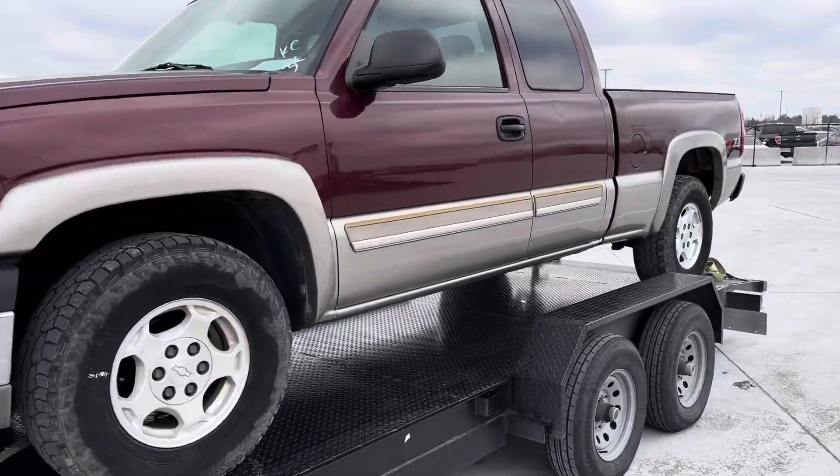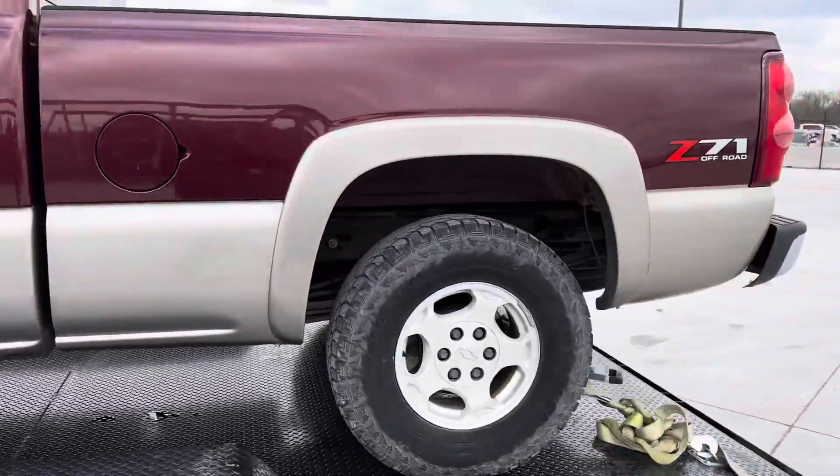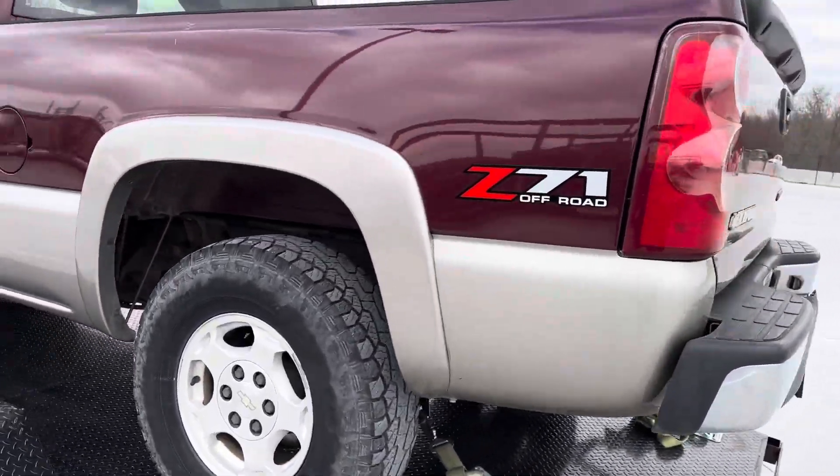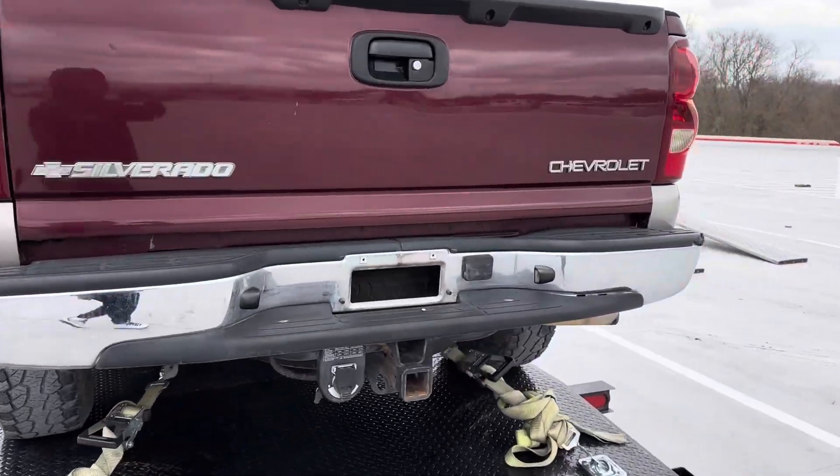Hey, what's up guys? Just showing y'all what I picked up — 2003 Chevy Silverado. And I love this color. I love this two-tone look on this truck right here.